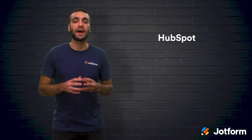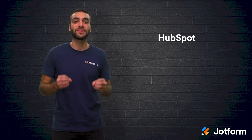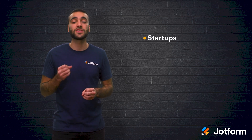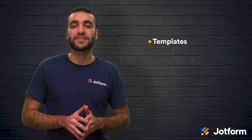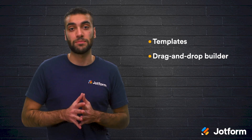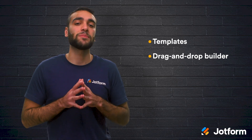First up, we have the HubSpot landing page builder. The best part about this builder is that there is a free plan available, and their paid plans start at just $50 per month. HubSpot's landing page builder is great for startups, small businesses, and growing marketing teams looking to take advantage of HubSpot's powerful marketing tools. HubSpot comes with several landing page templates as well as the option to create your own, and the drag-and-drop builder makes the process very simple.